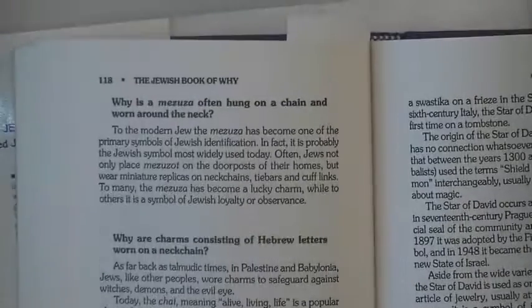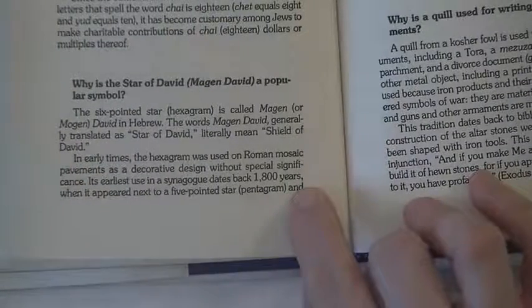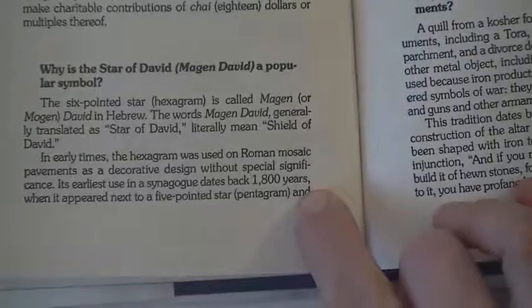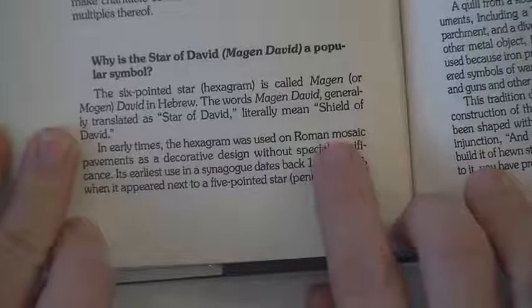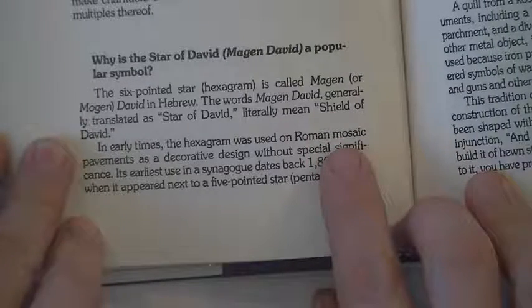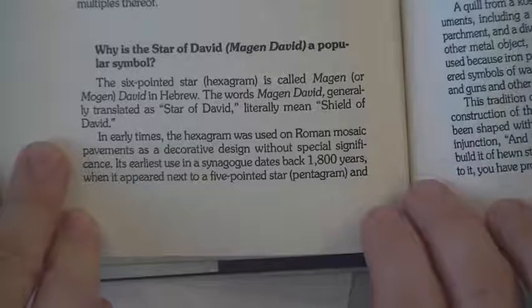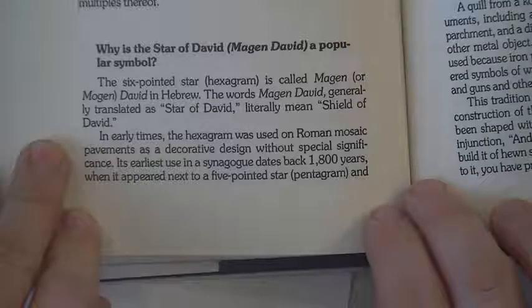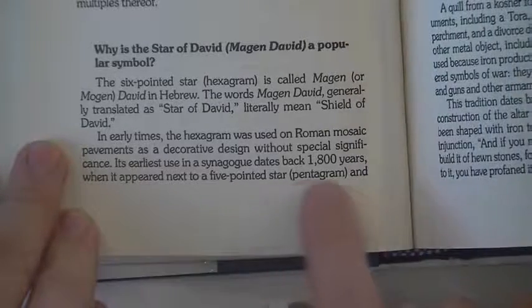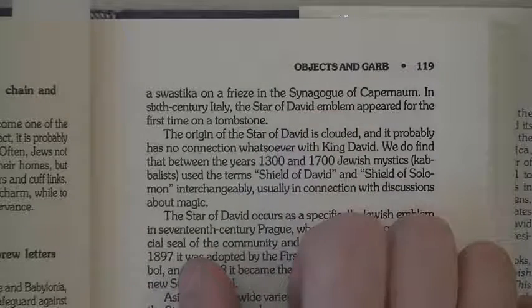On page 118: what is the Star of David, the Mogen David? The six-pointed star hexagram is called Mogen David in Hebrew, generally translated as Star of David but literally meaning Shield of David. In early times the hexagram was used in Roman mosaic pavements as a decorative design without special significance. Its earliest use in a synagogue dates back 1,800 years, where it appeared next to a five-pointed star pentagram and a swastika on a frieze in the synagogue of Capernaum.